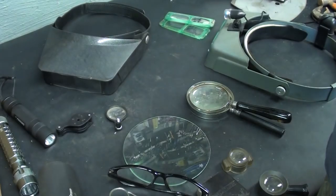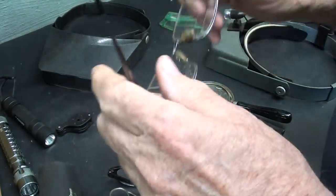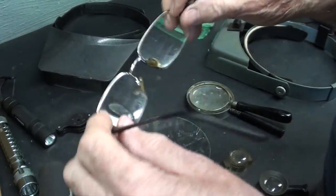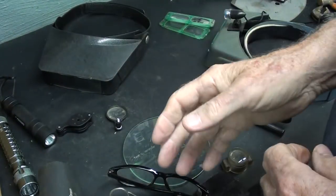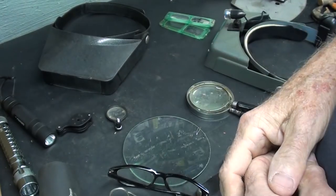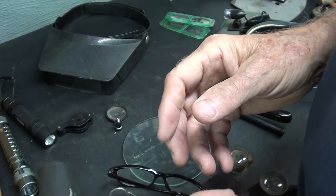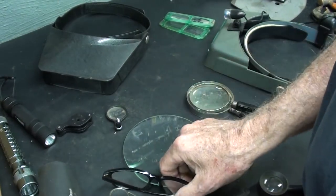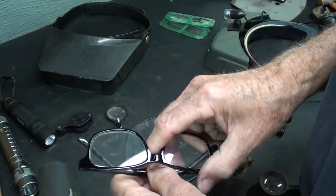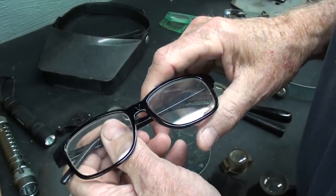I finally went to get new glasses — I went to Gailey Eye Clinic and got the optometry exam, got the prescription. It isn't really much different; in fact, there was no change. But it's a current prescription. They charge too much, so I'm going to some other place to get the glasses made, because some places give you nine pairs for only $120.